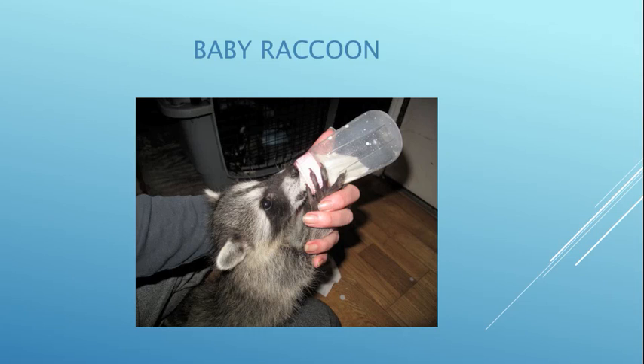This little girl really should be eating on her own but she was still crying for her bottle, so we let her have some. She was eventually weaned and joined with other raccoons.